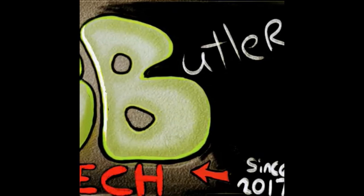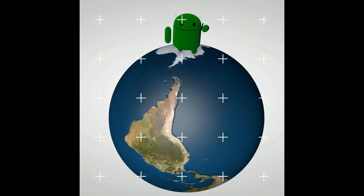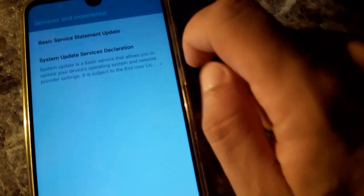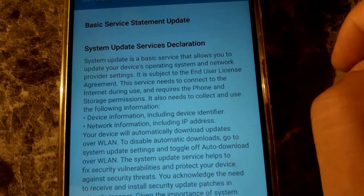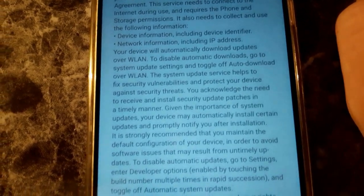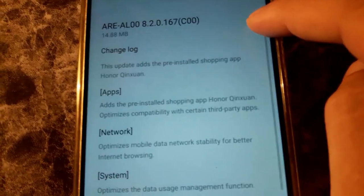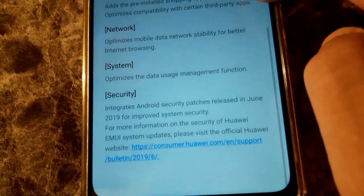Hey, what's going on guys, it's your boy Serrano, welcome back to the channel and thank you for subscribing. We have another video about one of these devices, but this one's from Honor — the Honor 8x Max, which received an update. A lot of people were commenting down below asking that they noticed they weren't able to use the Google services.